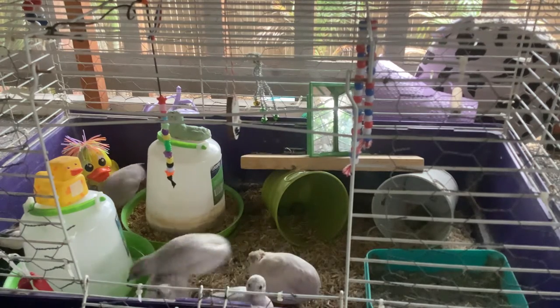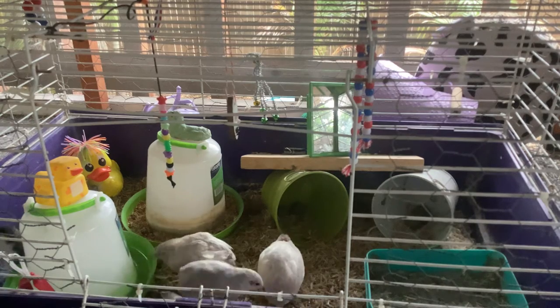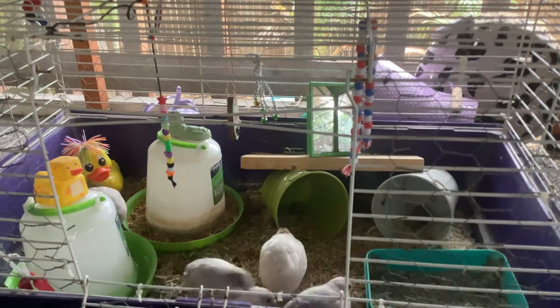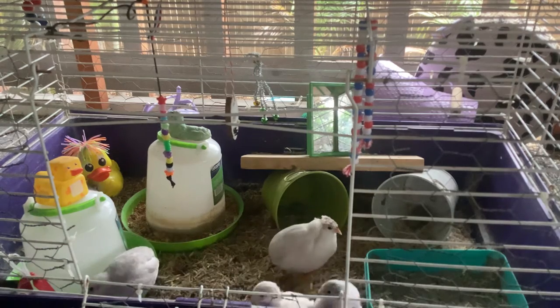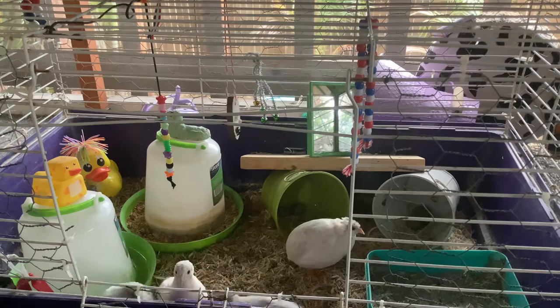Some of my quail are trained — some are trying to go onto my shoulder right now. It does take time for your birds to get trained. You can't really train a male quail because they're very hard to train.